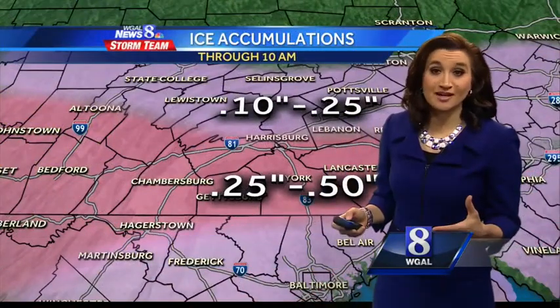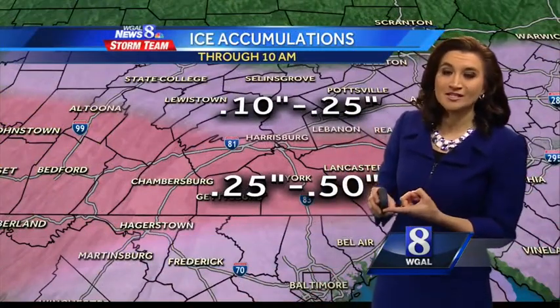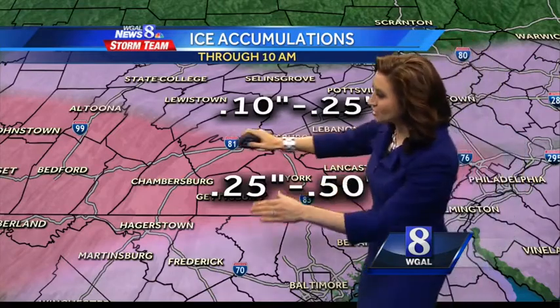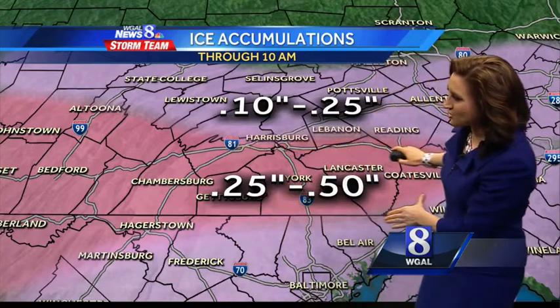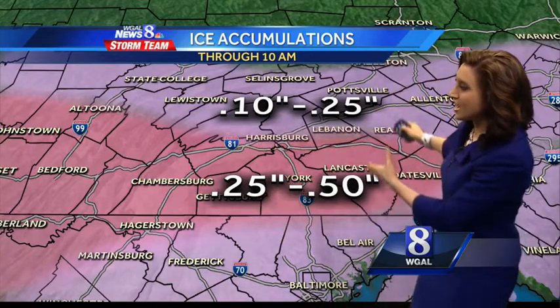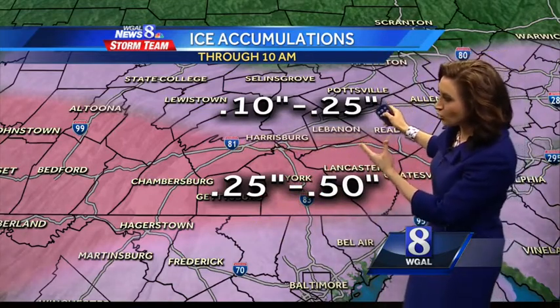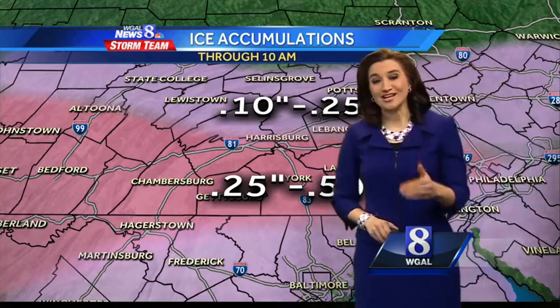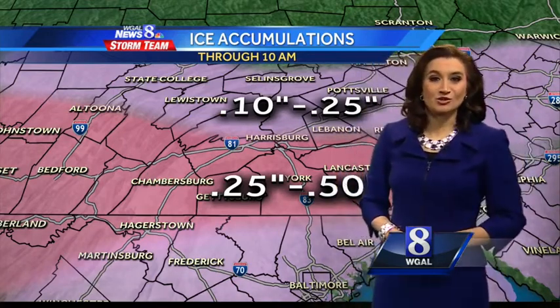So how much freezing rain can you expect? This is enough to bring down power lines, tree branches, and we've seen that so far this morning. Ice accumulations of a quarter inch to a half inch here south of the Turnpike generally. Up to the north, a tenth of an inch to a quarter of an inch of ice accumulation. And we have over an inch of rain that has fallen so far from the sky.